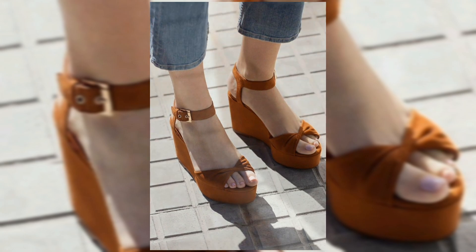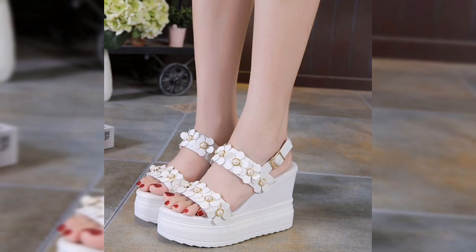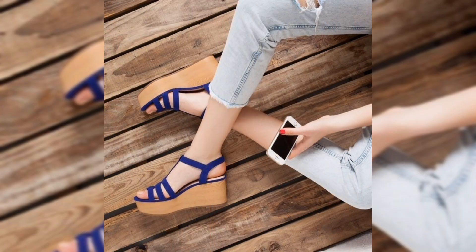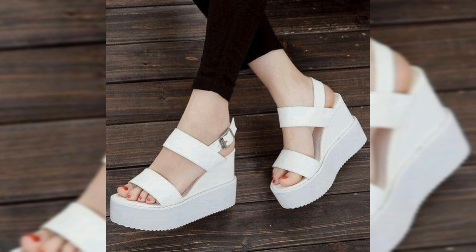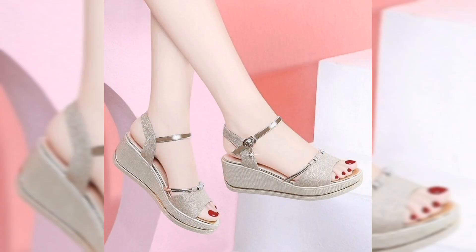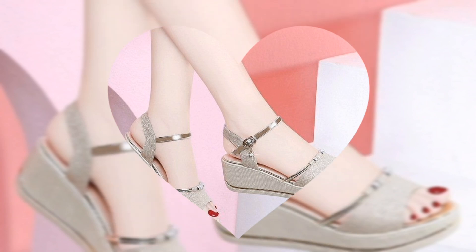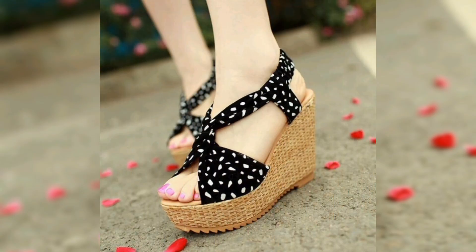Let's take a look at some of the top bridal sandal styles for 2024 that combine comfort with elegance. Flat sandals are perfect for outdoor weddings or brides who prefer to keep it simple — these flats offer grace without sacrificing comfort. Wedge sandals are a great option for a bit of height without the discomfort of high heels.